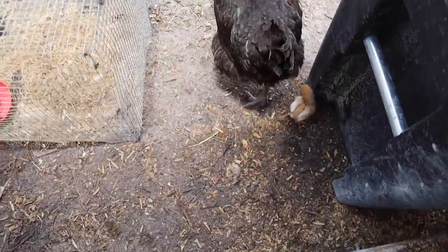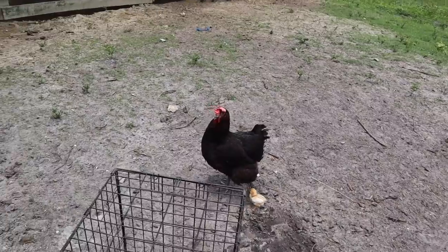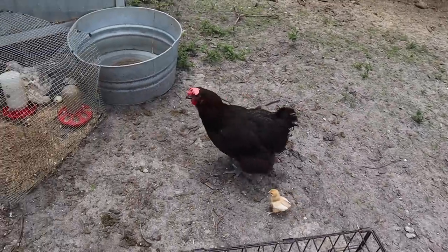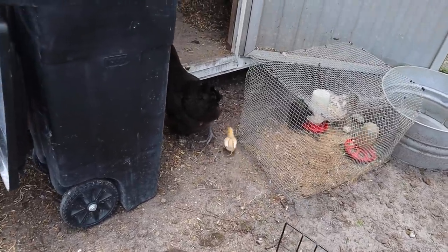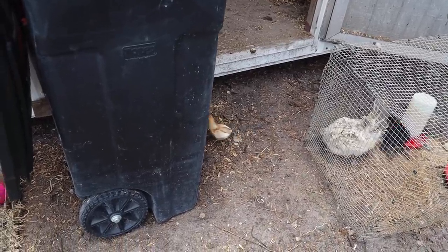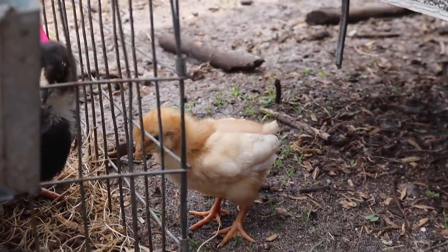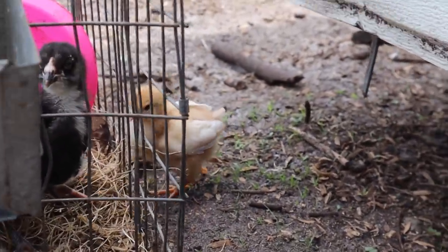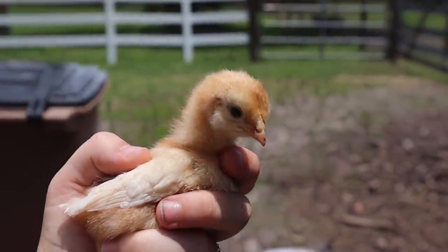I was just cleaning and noticed the little chick got out. Here's the update — this is her mom and the baby chick. We need to grab this baby really quickly. She's doing good — she definitely knows who her little mommy is and is staying very close. I don't want her to go under the shed. She's doing really well but I cannot grab her by myself.